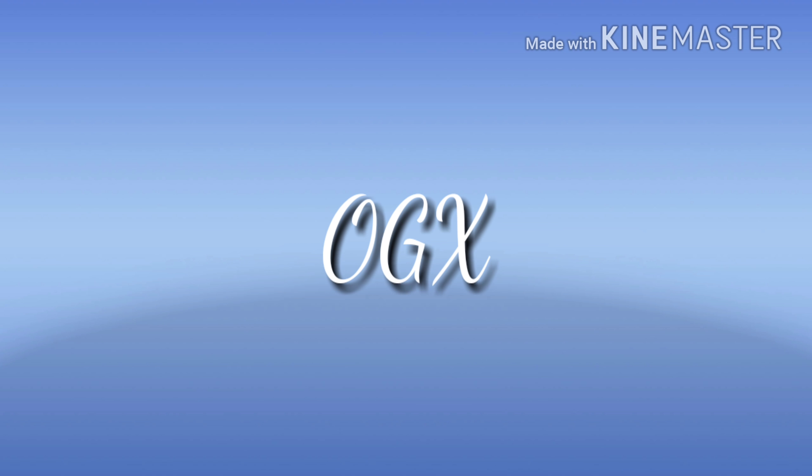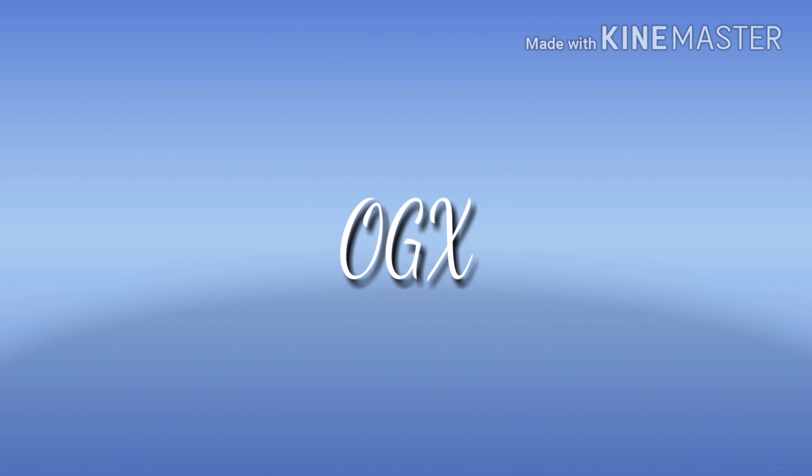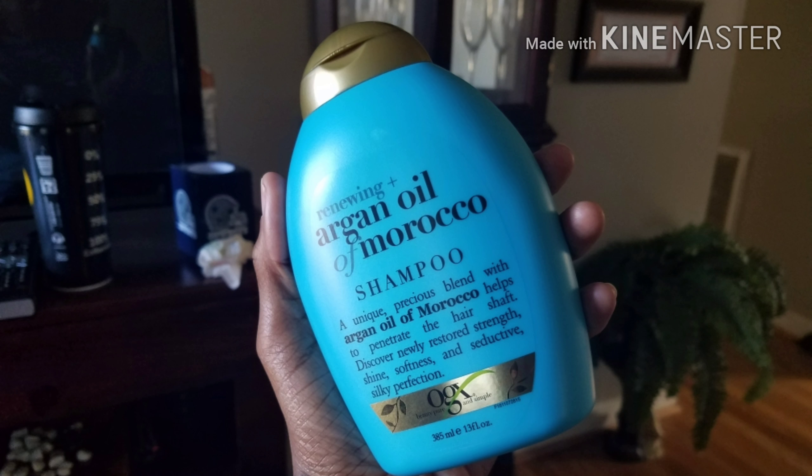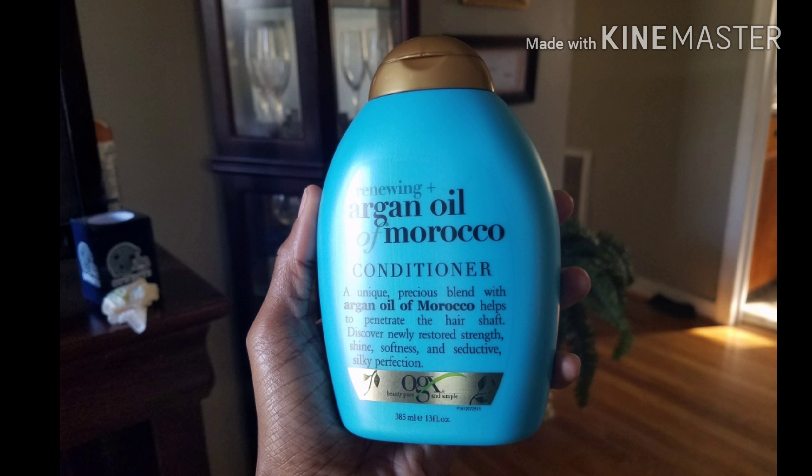Hello everyone, it's CurlThing78 and I'm back with another video. I will be reviewing OGX Argan Oil from Morocco. The products from this line are said to penetrate the hair shaft so that you may discover strength, shine, softness and a seductive silky perfection.